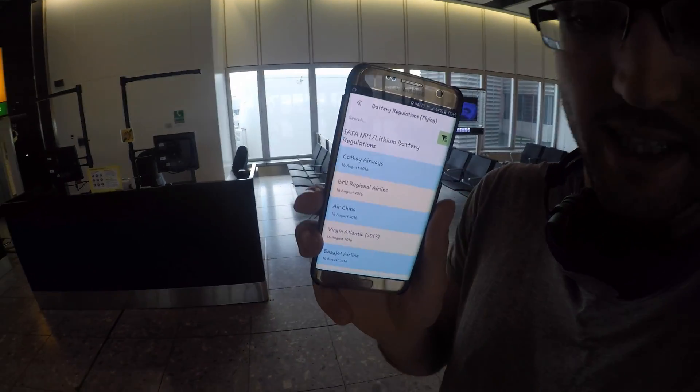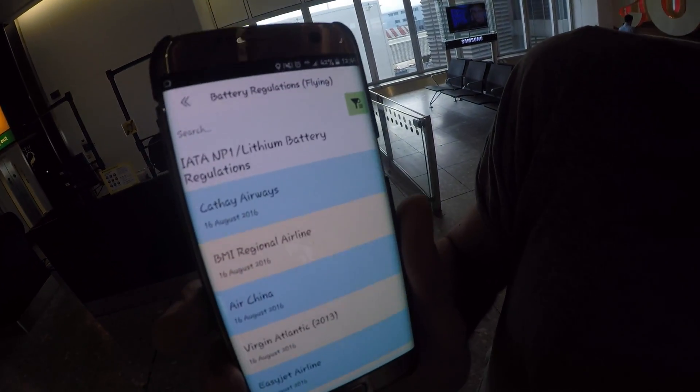If you get the free app, what you're going to be able to do is essentially just check on different airlines — they have slightly varying procedures for lithium-ion batteries. Generally the key thing to do is to obviously make sure you tape the end of the connectors; that's always good.